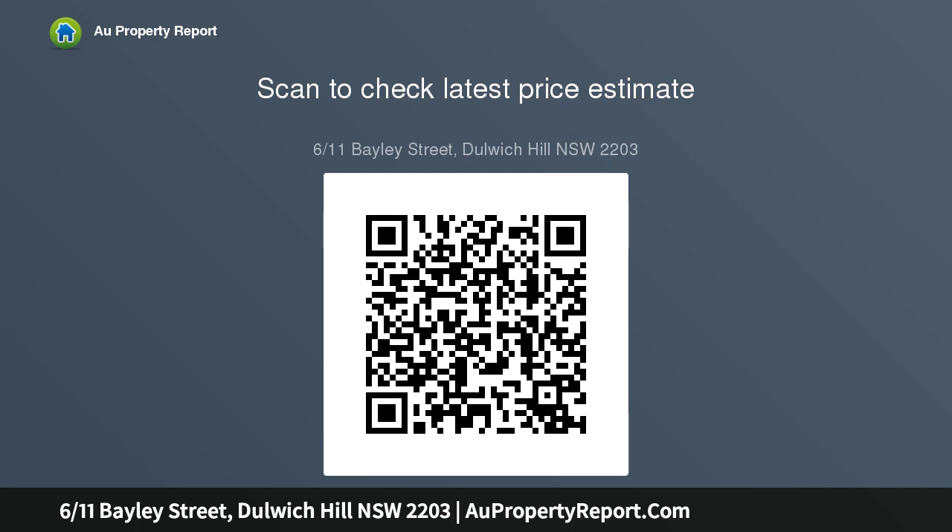And restaurants, registered off-street car space, 250 meters to Dulwich Hill train station and light rail.